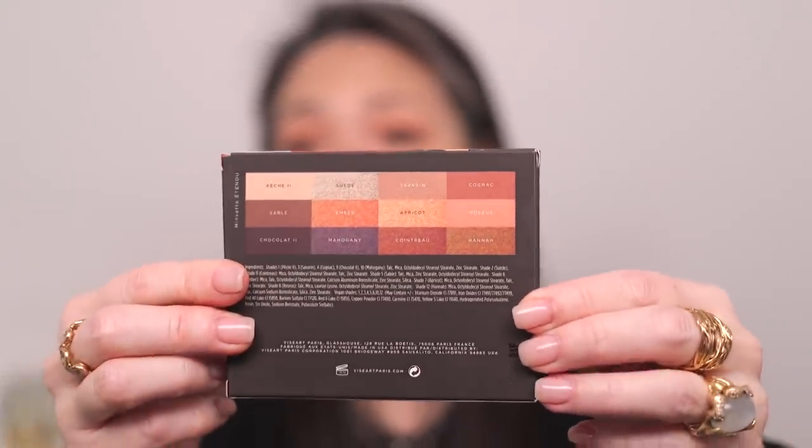That is the Minxette Etadou palette from Viseart. I keep all the boxes to my Viseart palettes because they have the shade names on the back of the box but not inside the palette. Not that I necessarily need the shade names, but I feel like that's really good information to have. So I ended up keeping them in the box.